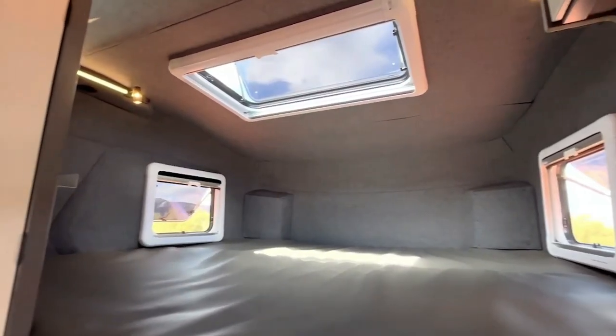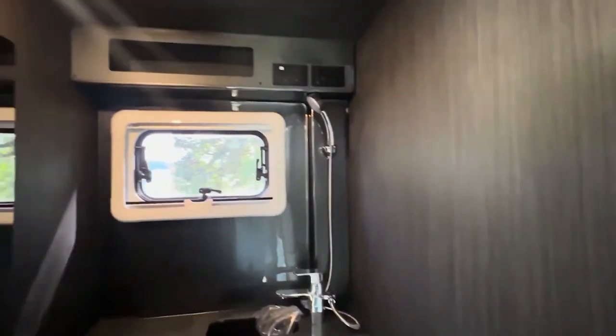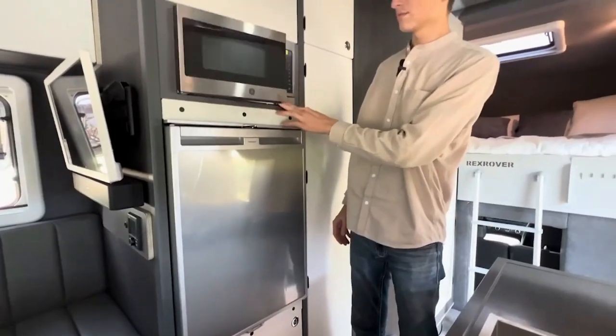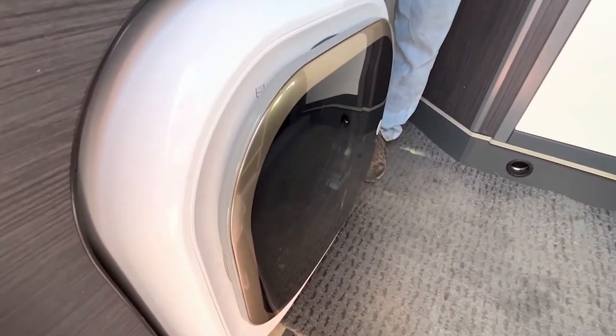Inside, it's all about comfort. There's a king-size bed for a restful night's sleep, and a hot water shower adds a touch of luxury to your travels. Surprisingly, it's also equipped with home appliances like a microwave and a washing machine.